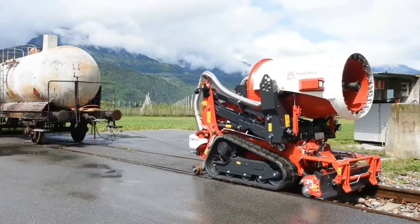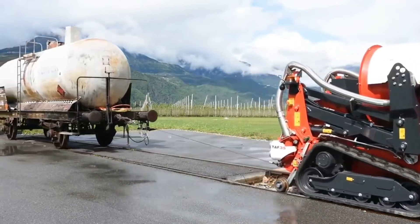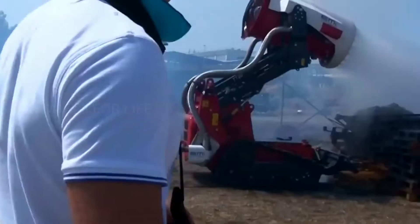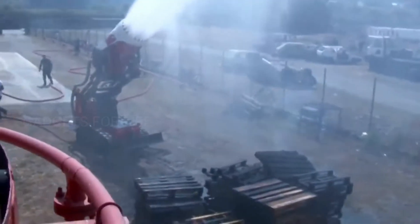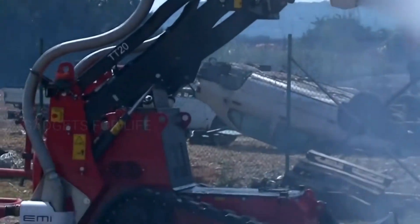Like other vehicles shown today, the TAF-35 is operated using a remote control, which makes it perfect for situations where it's too dangerous for people to enter a building, or when the area is difficult to reach and a standard fire engine can't be used. The operating range is 300 metres.